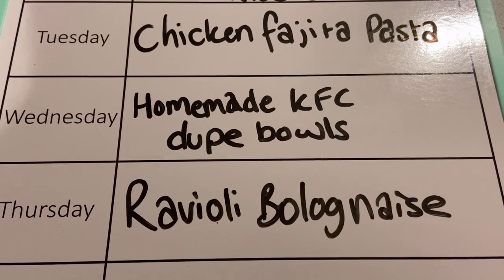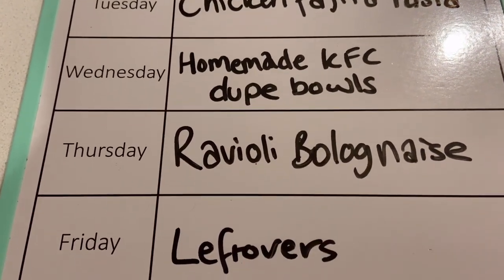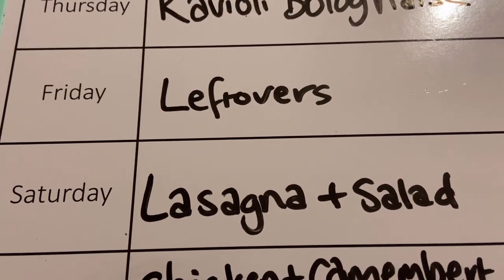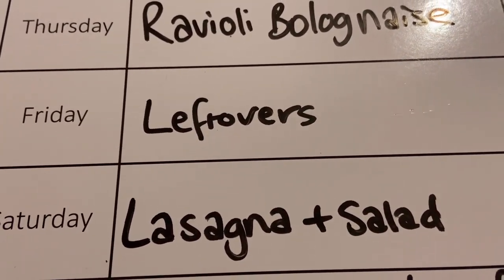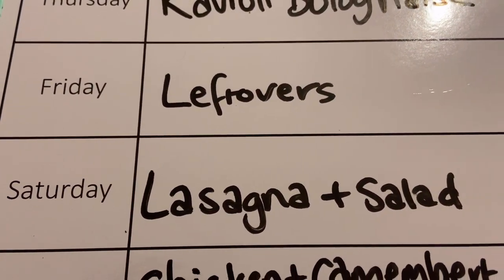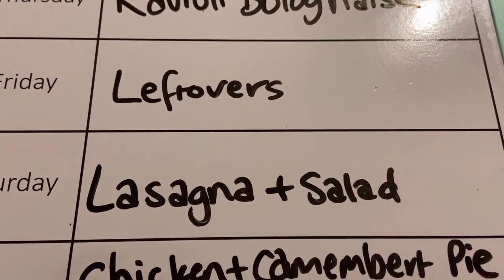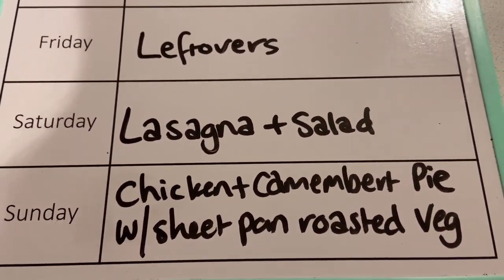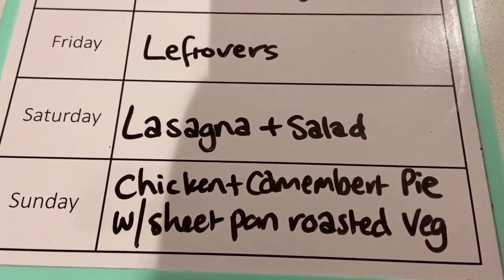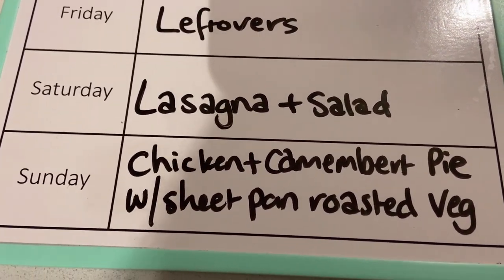On Thursday, we are having ravioli bolognese. On Friday, just leftovers — I can never be bothered cooking on a Friday night. On Saturday, we are having lasagna and salad, just something easy. I'm buying the lasagna already pre-made. We used to have pizza night with frozen oven pizzas, but we're getting a little sick of that, so we've swapped it for lasagna for now. And then on Sunday, we are having chicken and camembert pie — I think it's chicken and leek camembert pie — with sheet pan roasted vegetables.